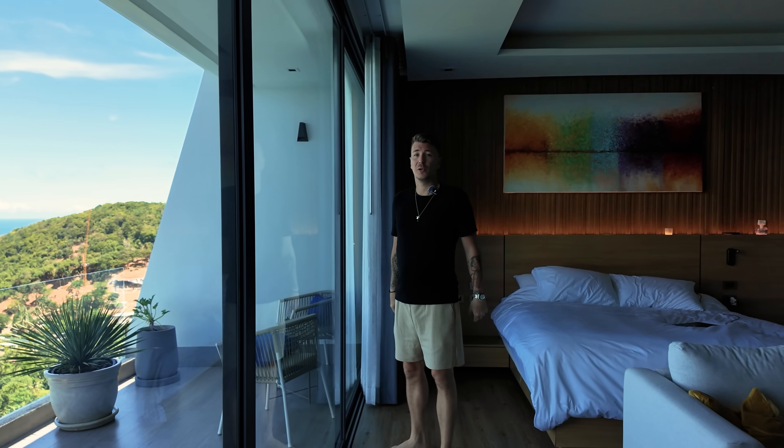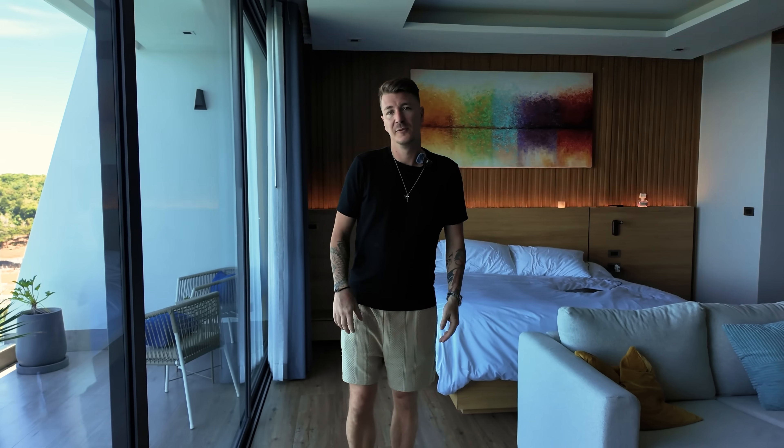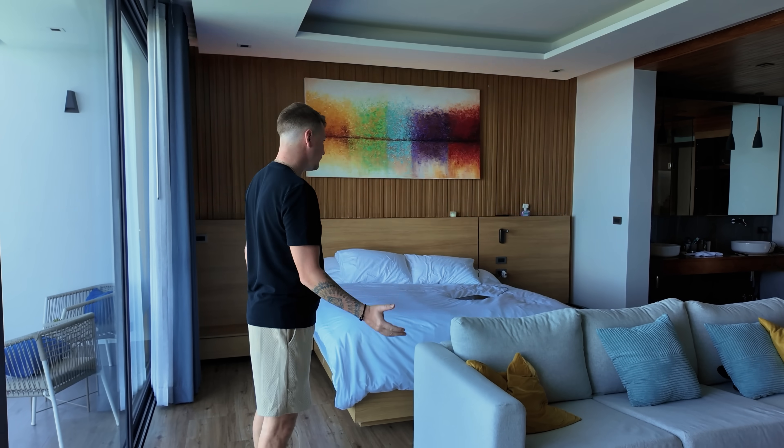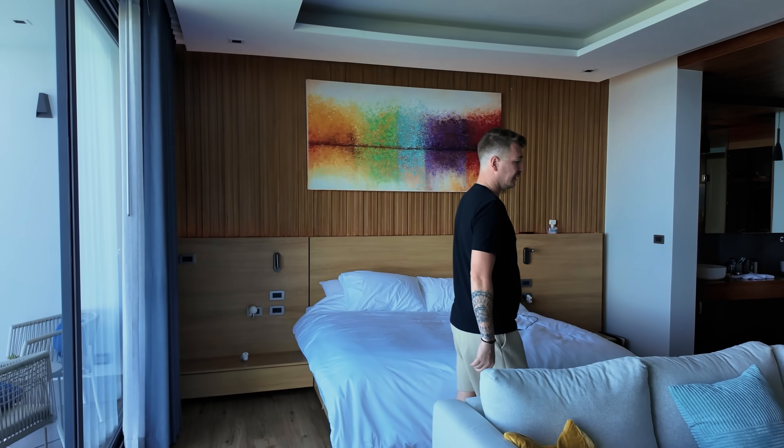C'est important. Notre activité, il y a des hauts, il y a des bas — de rester motivé. Et ça, le matin, ça me motive. Donc là, master bedroom, très, très cool.